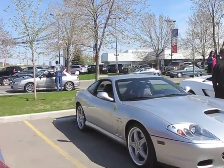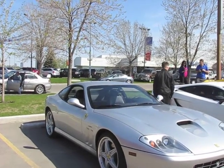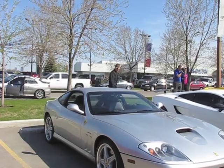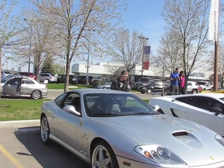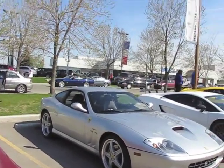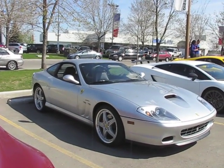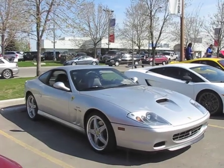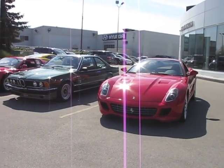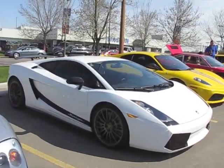Ferrari 575 — this car would have been the last of this model. It started out as a 550 in 1999, and it has a 5.5-litre, 485-horsepower engine. This one has the Fiorano handling package, which I think was about $25,000 extra. This is an F1 car with modular wheels, and 2005 was the last model year. It was replaced by the 599, which came out in 2007.